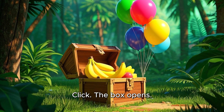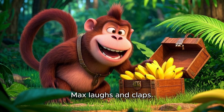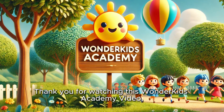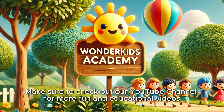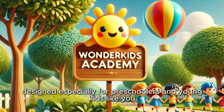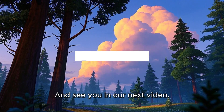Click! The box opens. Inside are bananas and balloons. Max laughs and claps. "You did it!" he says. "You helped me finish the number maze." Thank you for watching this Wonder Kids Academy video, and I hope you all have a happy and healthy day. Make sure to check out our YouTube channel for more fun and educational videos designed especially for preschoolers and young kids like you. See you in our next video.